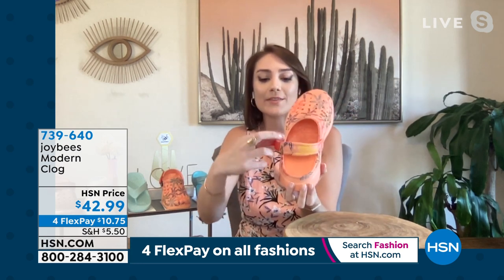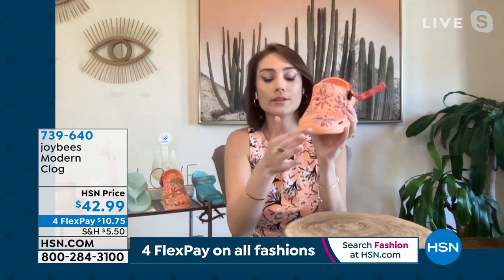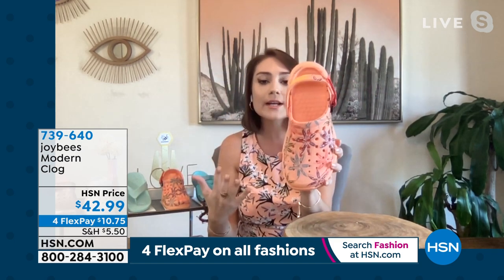You're going to feel supported all day. You've got that closure on the back of the heel if you need it, and you've got that round toe in front, which is so fabulous. If you're on your feet all day, if you're working in the service industry, you need to be comfortable.